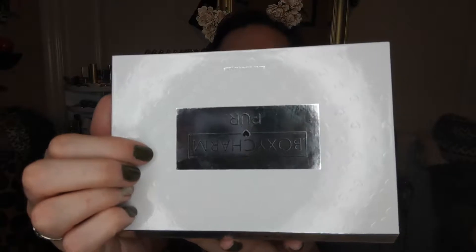This is a Pure and BoxyCharm collaboration — they made this together especially for BoxyCharm. It's really cute, it has little hearts. It has a nice mirror, it says Pure and BoxyCharm — very cute. I'm gonna use this with these brushes, so I'm gonna go do my brows and everything and I'll be right back.